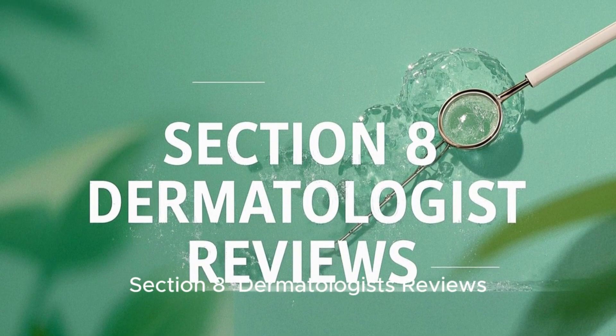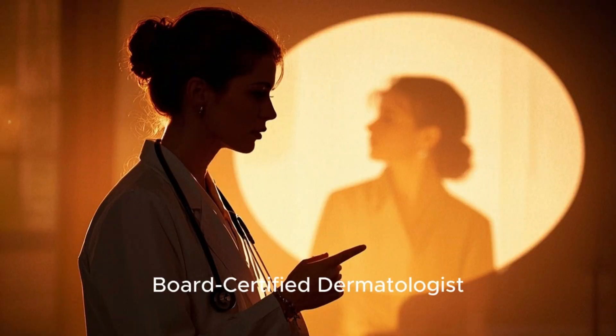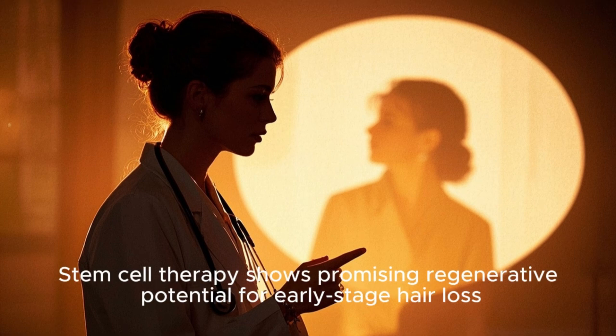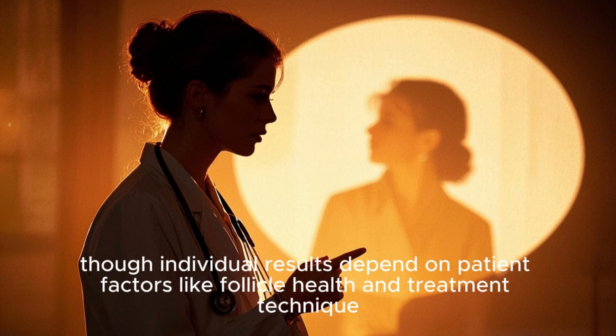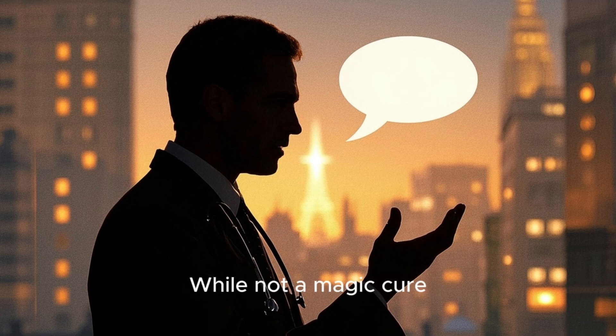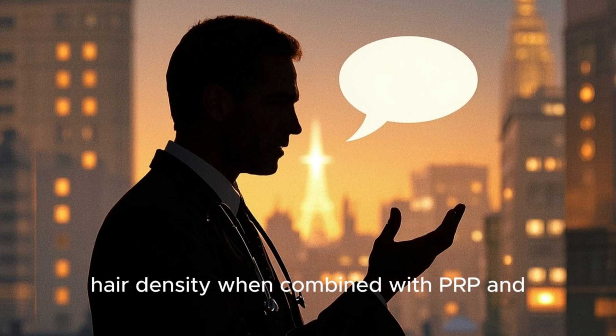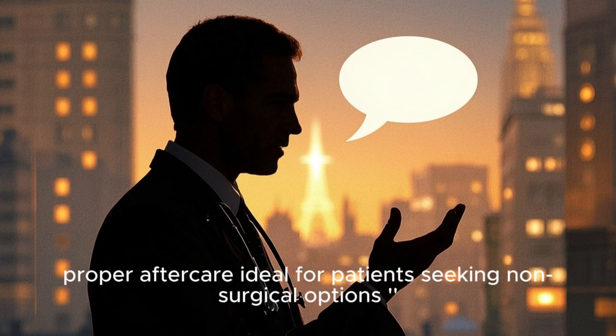Section 8: Dermatologist Reviews. According to Dr. Emily Carter, MD, board-certified dermatologist: 'Stem cell therapy shows promising regenerative potential for early-stage hair loss, though individual results depend on patient factors like follicle health and treatment technique.' According to Dr. Raj Patel, MD, hair restoration specialist: 'While not a magic cure, stem cell injections can significantly improve hair density when combined with PRP and proper aftercare, ideal for patients seeking non-surgical options.'